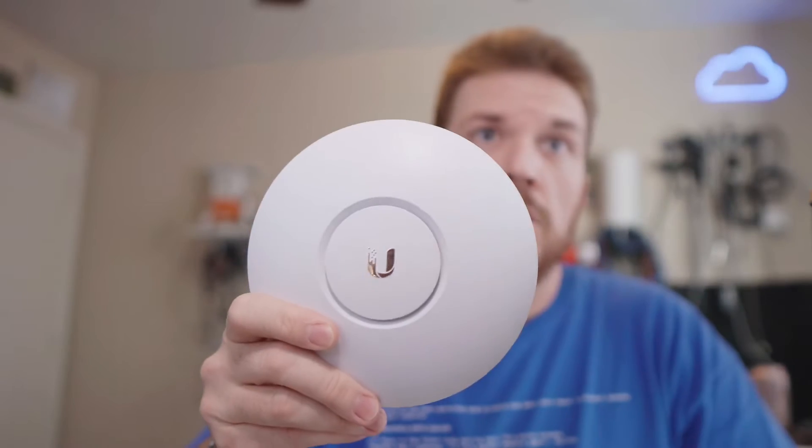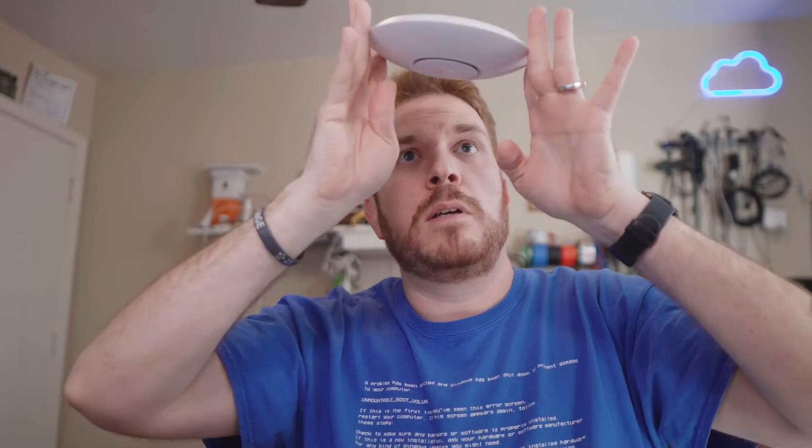The next thing I want to go over is coverage areas. There are a ton of variables — the build materials of the walls, the construction of the home or building, how many square feet you're trying to cover, and where you're placing the Wi-Fi router. For example, if you look around a coffee shop or a restaurant, you're most likely not going to notice a consumer router just laying around somewhere, but they'll have good Wi-Fi coverage if implemented correctly. They do that by using a Wi-Fi access point, which looks something like this — kind of like a smoke detector that gets stuck right on the ceiling.